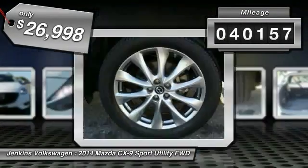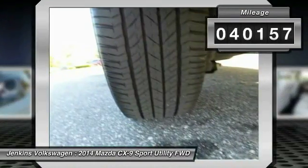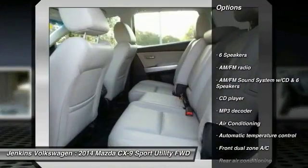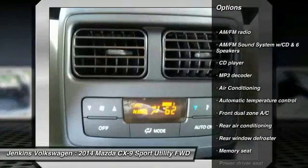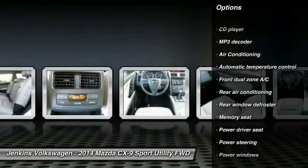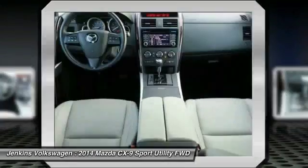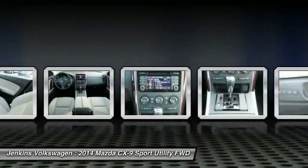This vehicle has less than 45,000 miles. Here are some of its great options: keyless entry, traction control, stability control, steering wheel audio controls, power passenger seat, power lift gate, backup camera, anti-lock braking system, leather-wrapped steering wheel, and dual airbags.